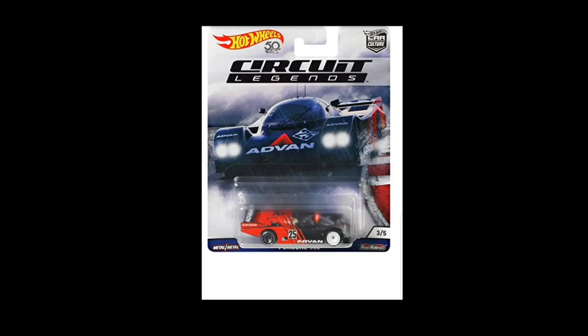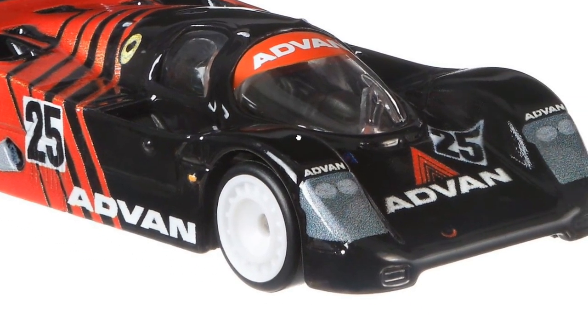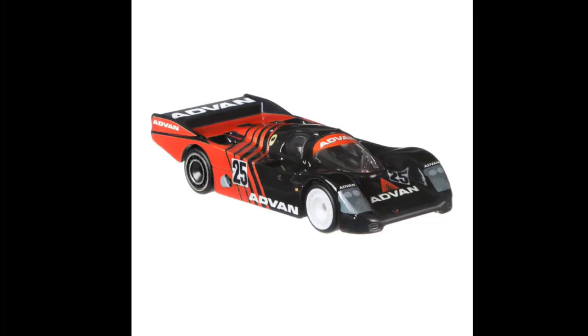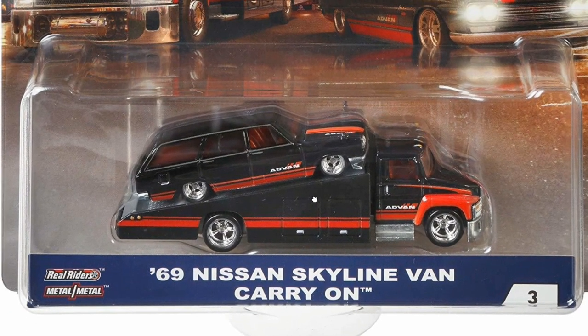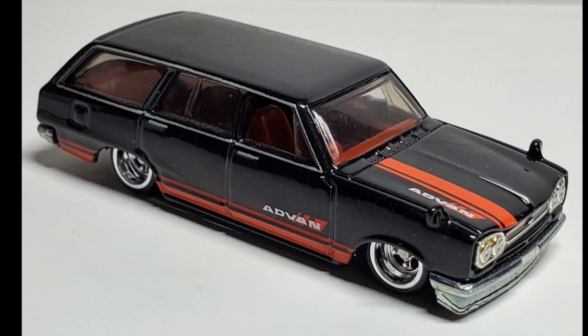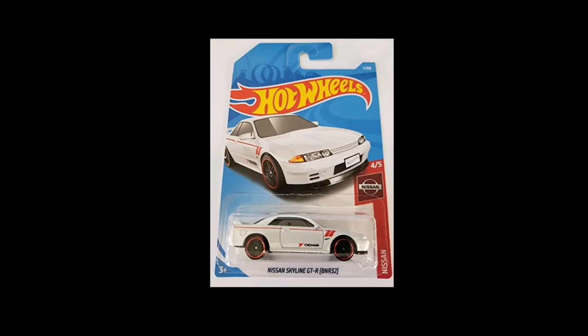From the Car Culture Circuit Legends set we have the Porsche 962 — one of the cars I missed out on and really regretted. Then the Car Culture Team Transport set featuring the Nissan C10 Skyline Wagon and the carry-on hauler. This costs a ton right now. Look at how beautiful the C10 Skyline Wagon is — the hauler is again just spot-on beautiful.